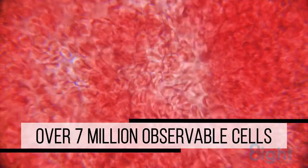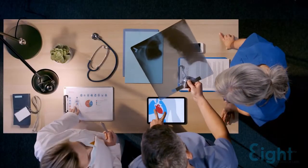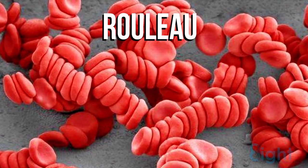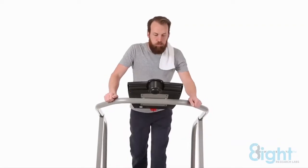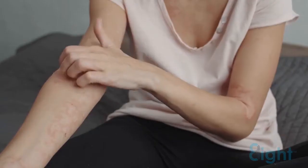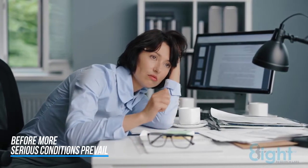Each drop of blood has over 7 million observable cells. Through observation of live blood, it can be determined if a person has health issues. The roping of red blood cells indicates that they have lost their natural negative charge, resulting in diminished oxygen uptake, lowering of cell energy with the loss of ATP, poor digestion, skin disorders, and feeling tired before more serious conditions prevail.